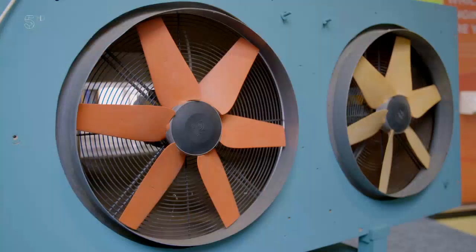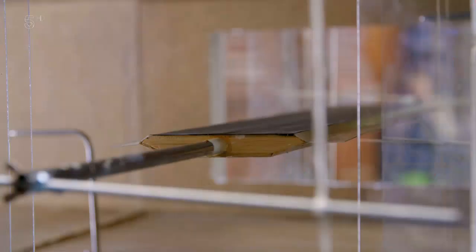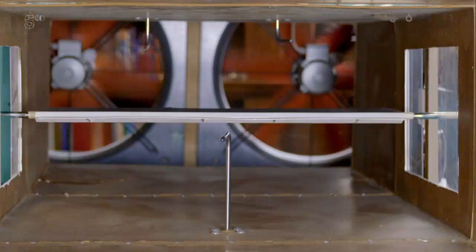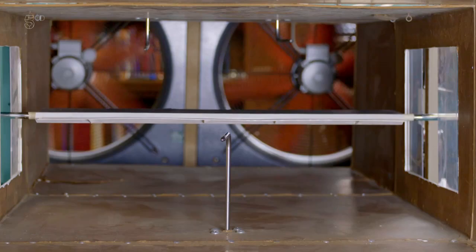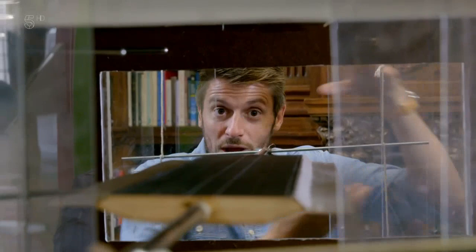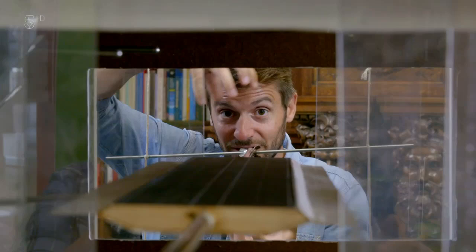Brown came up with the aerodynamic box girder — a streamlined shape not at all dissimilar to the profile of an aeroplane wing, but turned upside down. At around 85 miles an hour in the wind tunnel, there is no flutter whatsoever. Because of the shape of the deck, as the wind passes across, the air underneath moves faster than the air over the top. Because of that, the air pressure underneath is less than that on top, so you get a net effect of air pushing down on the deck and forcing it into place. It's absolutely genius.